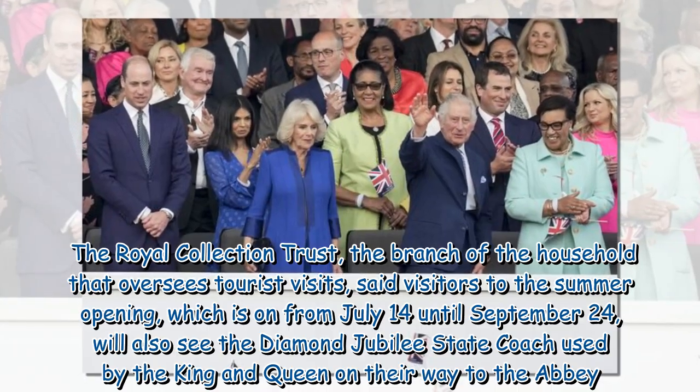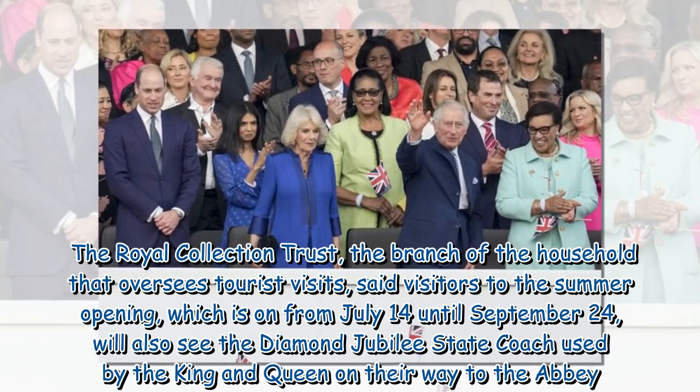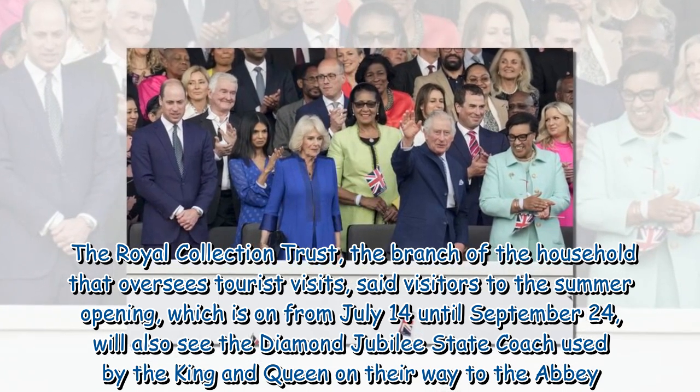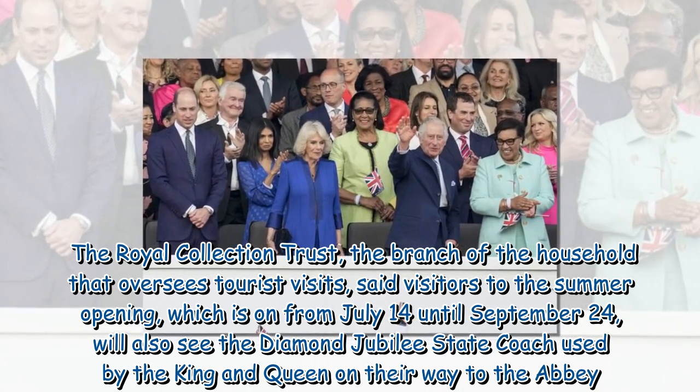The Royal Collection Trust, the branch of the household that oversees tourist visits, said visitors to the summer opening — which runs from July 14 until September 24 — will also see the diamond jubilee state coach used by the king and queen on their way to the abbey.